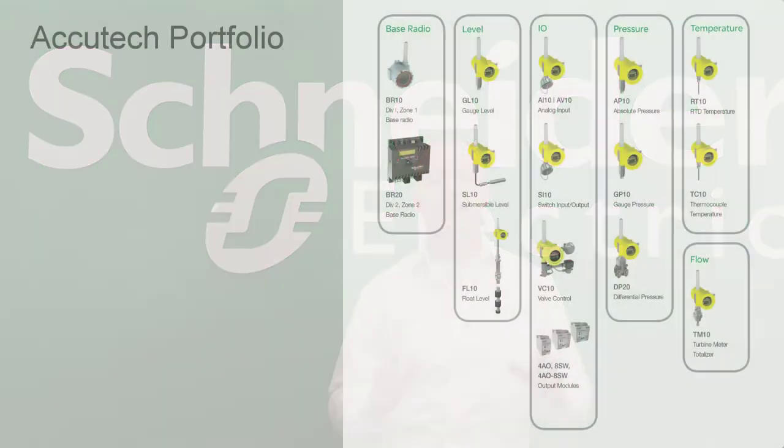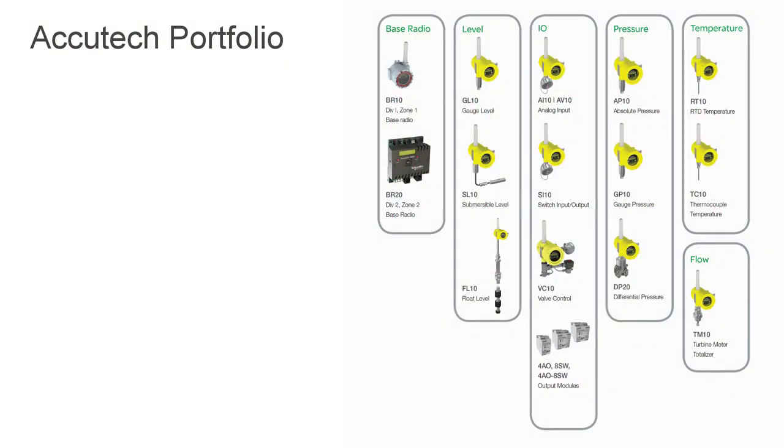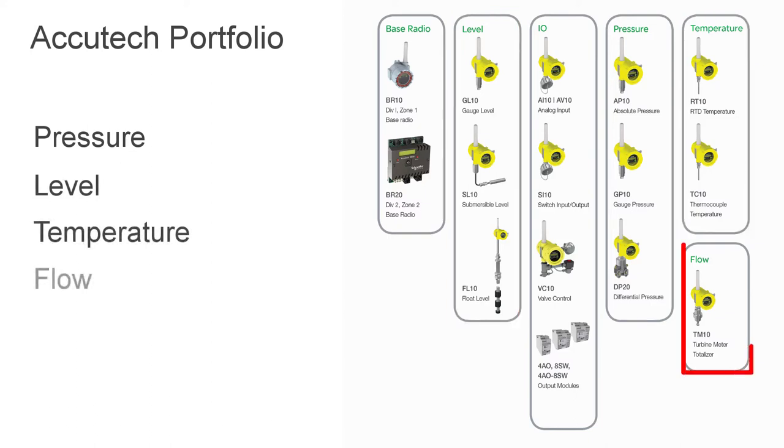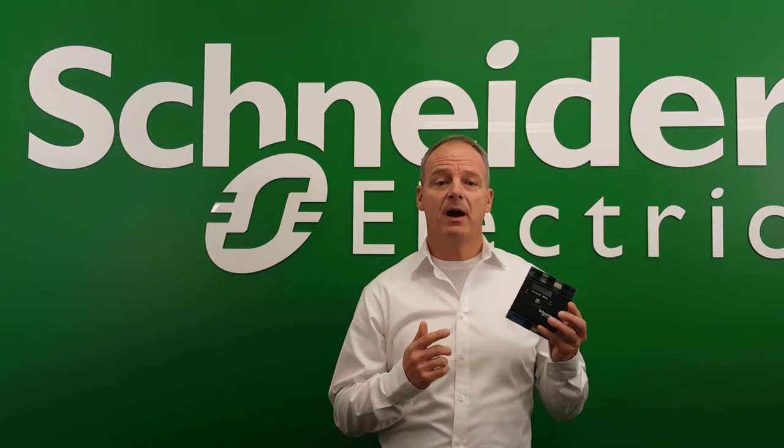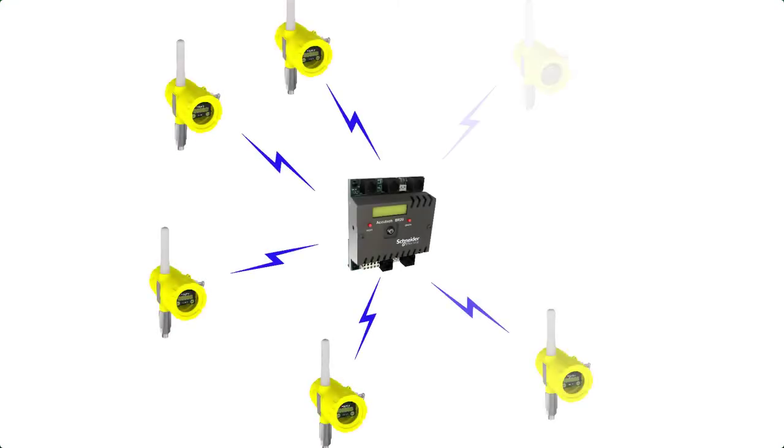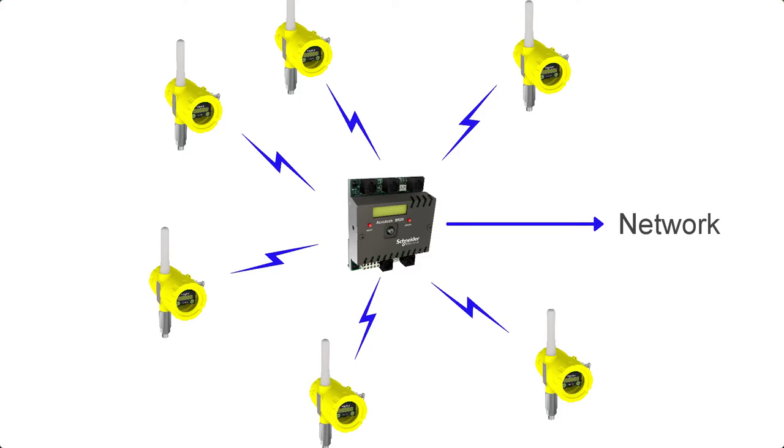The AccuTech portfolio includes a wide range of field devices that are tailored to the remote monitoring instrumentation market, with pressure monitoring, level measurement, temperature monitoring, flow measurement, digital and analog I/O, and more. From a networking perspective, a single base radio is used in each AccuTech installation. The base radio provides a standard Modbus interface for easy connection to any host network, and is usually located centrally for effective radio access to all the field units. The base radio is highly efficient and is powered by an external 24-volt source. Solar systems are commonly used to power the base radio in remote field applications.